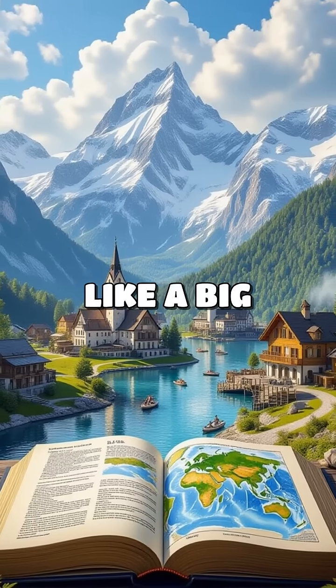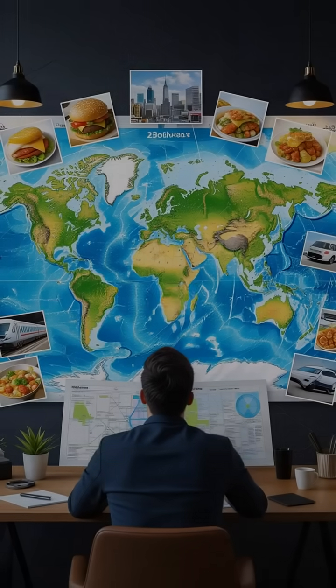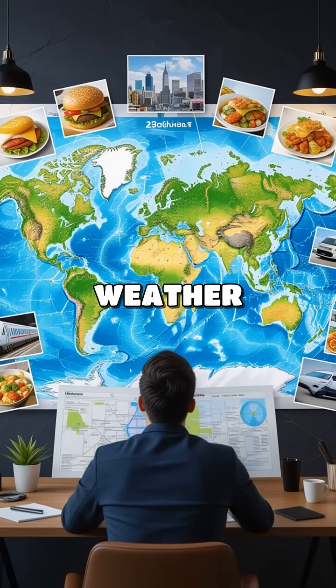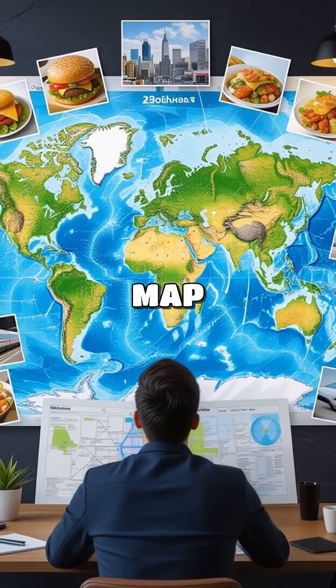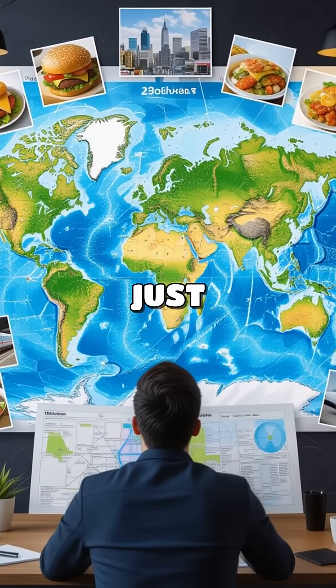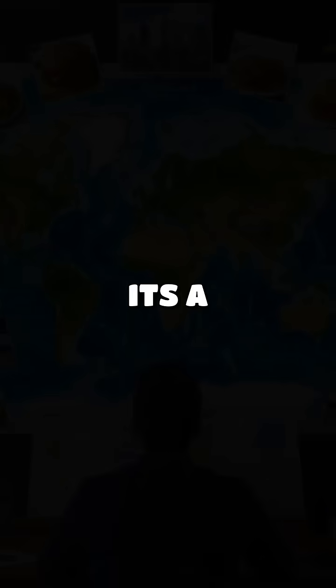In simple terms, it's like a big storybook about our world. In real life, geography affects everything from weather patterns to where we find our food. So next time you look at a map, remember, it's more than just lines and dots. It's a story of our planet.